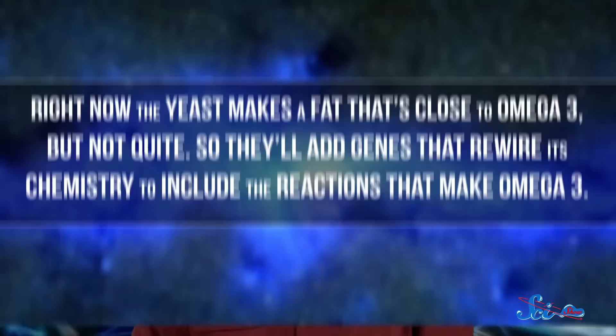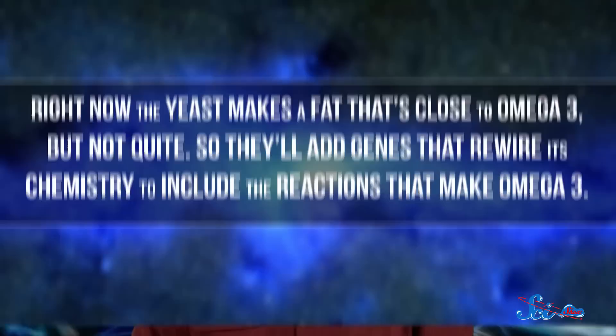But there's a lot of chemistry and genetic engineering that has to go into making this work. They'll need to engineer the yeast so it produces the fatty acids they want. For example, right now the yeast makes a fat that's close to omega-3, but not quite. So they'll add genes that rewire its chemistry to include the reactions that make omega-3. Then they'll engineer the yeast to make more of the fats, because right now they don't make enough to be useful.